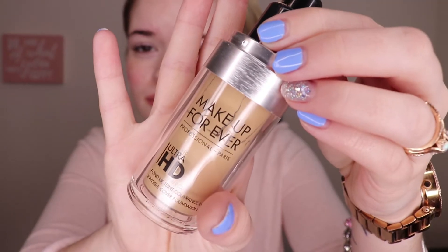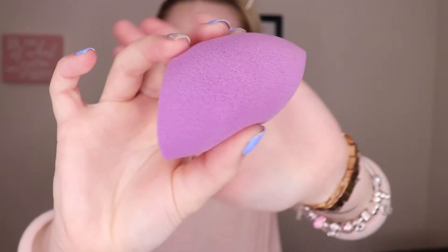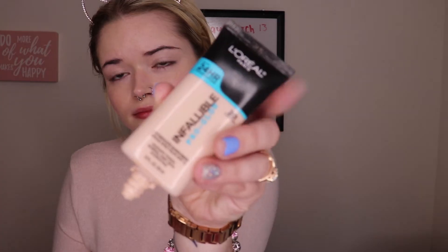For foundation I'm going to be using a mixture of the L'Oreal Infallible Foundation in shade 201 and the Makeup Forever HD Foundation in shade Y235. I like this combination because it gives you that natural dewy look, and using the Makeup Forever gives me a little bit more coverage than if I were to just use the L'Oreal on its own. I'm going to be adding a little bit more of the L'Oreal just because I really want to try to cancel out the redness in my cheeks so I can really focus on the blush for the look.